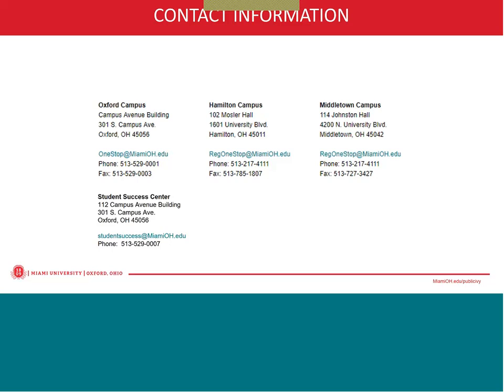In addition to that, we have a tool called Fast Choice that you can utilize to compare lenders that students and parents who have borrowed private loans and attended Miami in the past have used. That is another great tool to utilize if you are considering a private loan. If you just search for Fast Choice, that will come right up. MiamiOH.edu/loans is where you can find more information about private loans. There are also some private loans available for international students, and you can find that information in the Fast Choice tool when you use it to compare lenders.